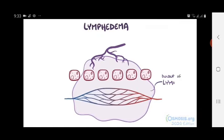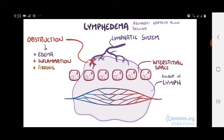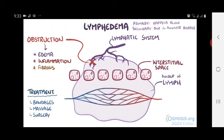Lymphedema is a buildup of lymph in the interstitial space as a result of an obstruction in the lymphatic system, which can cause edema, inflammation, and fibrosis in the tissues. Lymphedema can be primary, when it happens alone, or secondary, when it happens as a result of another disease like filariasis or cancer. Treatment includes compressive bandages, compression lymphatic massages, and surgery to help either improve drainage or reduce fluid load.